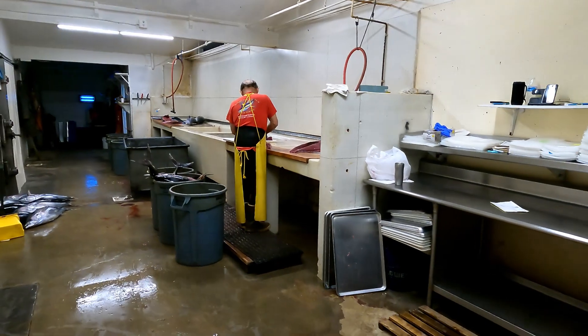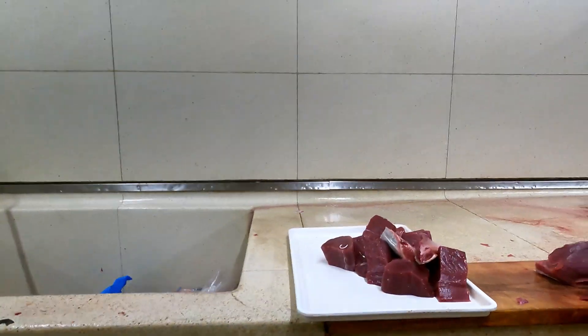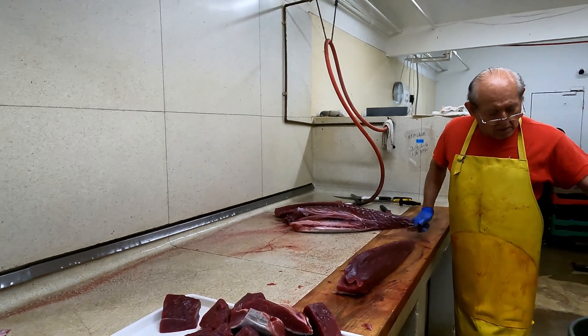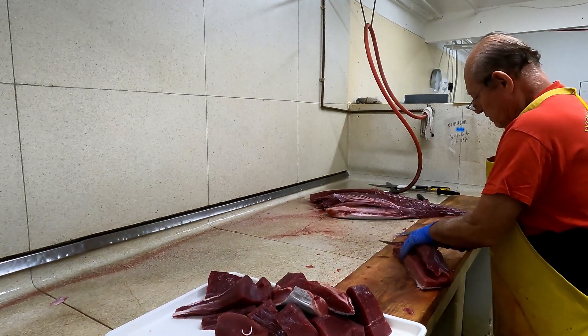Back over here is Manny — he is the best cutter in the industry. He's been cutting bluefin for 30 years here and he knows more about bluefin tuna fillets than anybody in the world, maybe.